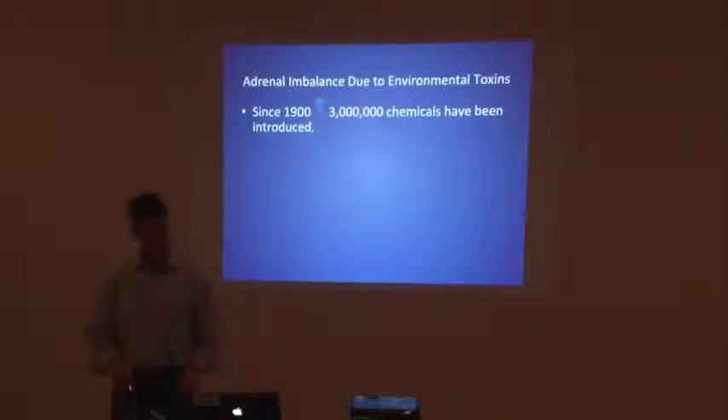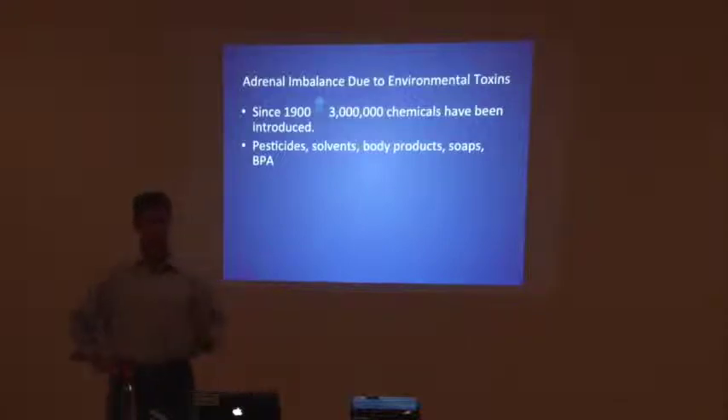Adrenal imbalance due to environmental toxins — this is fascinating. Since 1900, over three million chemicals have been introduced into our world. Pesticides, solvents, body products, soaps, and BPA. I used to be the king of chemicals in my yard — I'd spray broadleaf weed killer three times a day. We had a beautiful golden retriever named Maggie — she died at seven years old from bone cancer. A week or two later, I was reading a magazine that said broadleaf weed killer has an ingredient that causes bone cancer in dogs. I realized I probably killed my dog because I liked my yard to look nice.